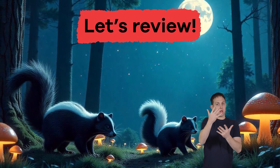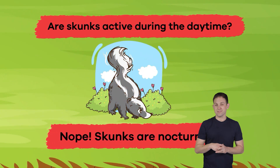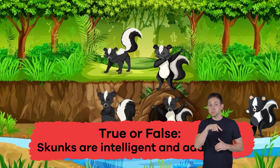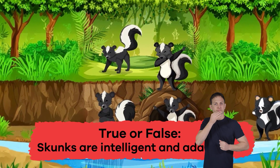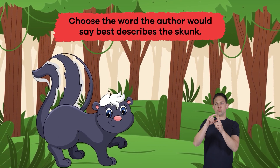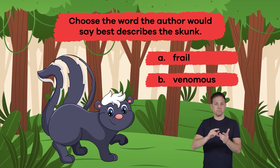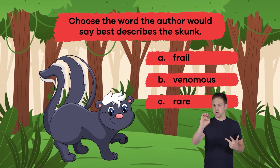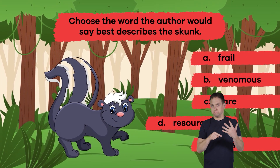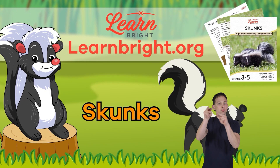Let's review to see what you remember. One: are skunks active during the daytime? Nope — skunks are nocturnal. Two: true or false — skunks are intelligent and adaptable? True! Three: choose the word that best describes the skunk — frail, venomous, rare, resourceful, or prey? The answer is D: resourceful. Well done, skunk scholars!